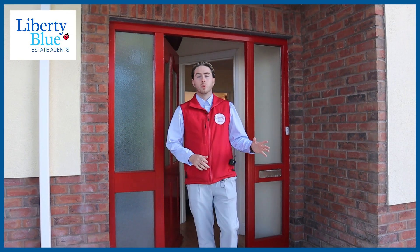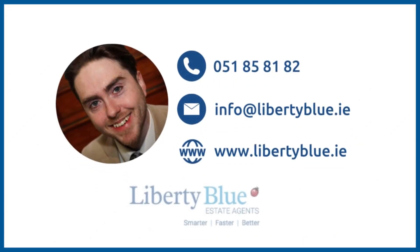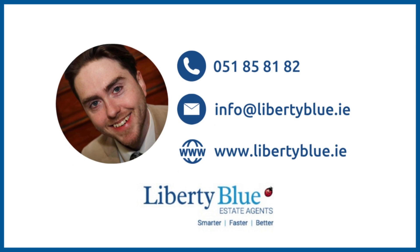If you think this is the home for you, then get in contact with Liberty Blue today. I'll see you next time.